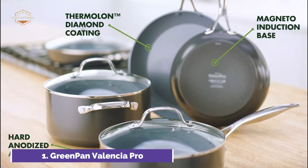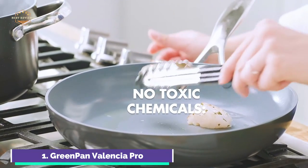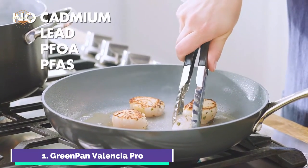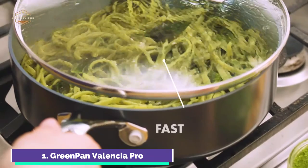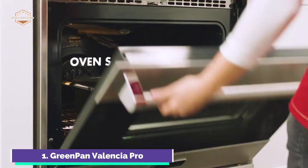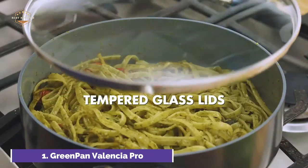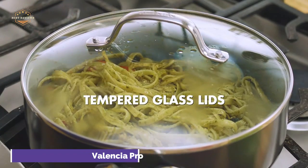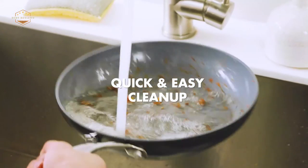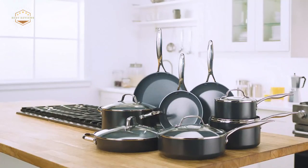Valencia Pro is a collection that brings together more than 10 years of innovation. It is made with hard anodized aluminum strengthened for durability and scratch resistance. The magneto base of each pan ensures that you can brown, saute, and sear on any stovetop, even induction. Thermolon Minerals Pro Ceramic Coating is used on all pots and pans — a diamond-infused coating that can withstand intense use and allows for easy heating, release, and cleanup. You can move the set from stovetop to oven easily with its stainless steel handles. The dishwasher-safe design makes cleanup easy and stress-free.